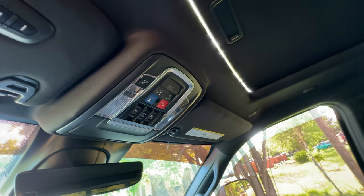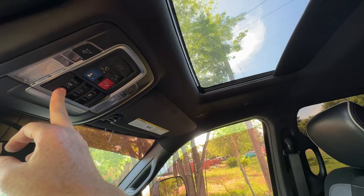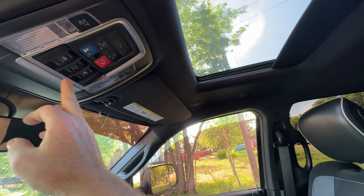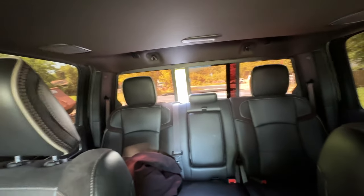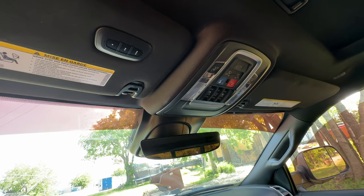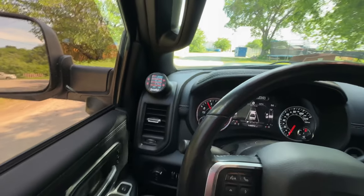Up here is this really cool sunroof — I like that there's a separate button for the tilt so you don't accidentally open the whole thing when you just want a tilt. You can also black it out. And check out the back window — there's a powered rear sliding window. That's just bad ass. There's also a garage door opener built in — it won't fit in a garage, but you could program it to a gate.